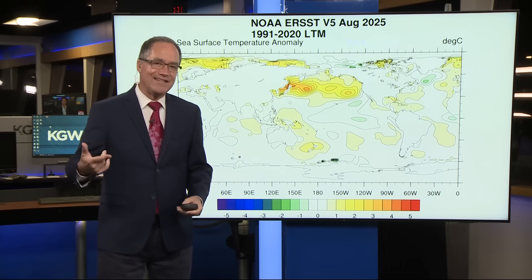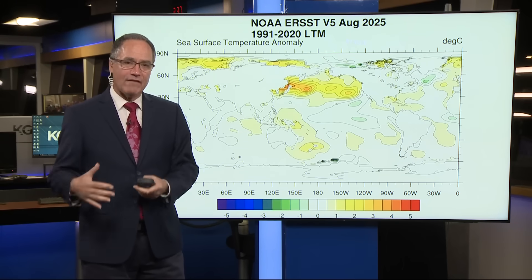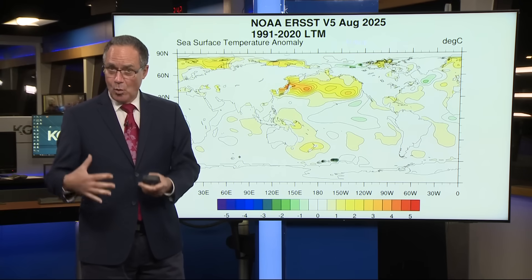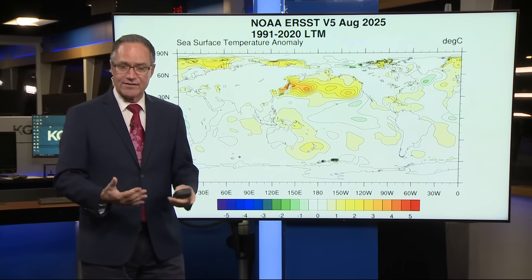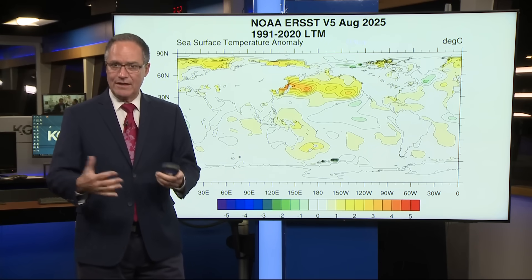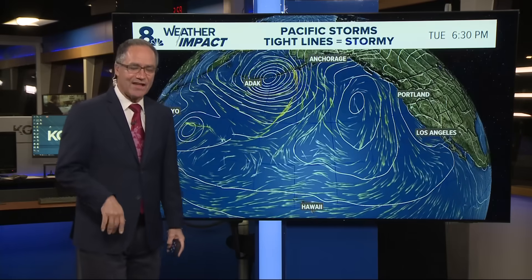Do you know about the La Niña name — why it's called La Niña? It's because the fishermen, a couple hundred years ago off of Peru and Ecuador, noticed that around Christmas time the water became warmer than normal. That's El Niño, which is the opposite of La Niña. And when it got colder than normal, they named it El Niño because in Spanish that's the boy or the Christ child. So they named the cool one La Niña, the counterpart of El Niño. That's how that got its name.